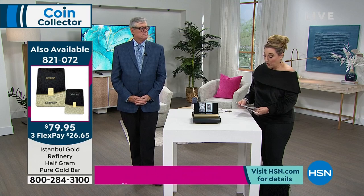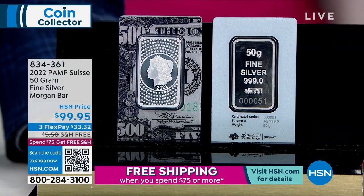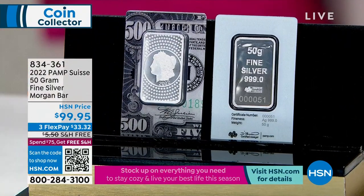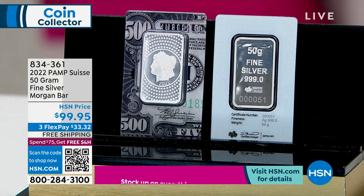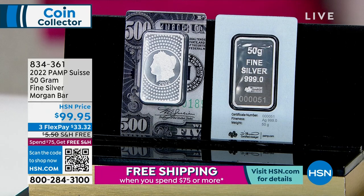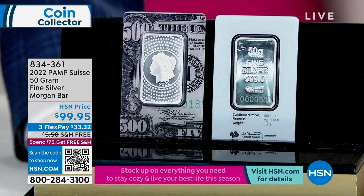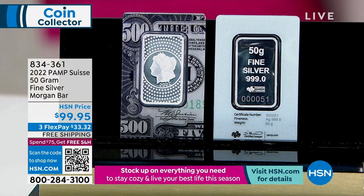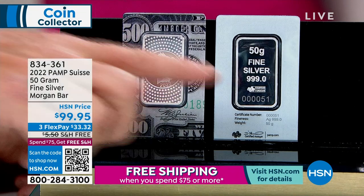Now, the Pom Suisse 50-gram fine silver Morgan bar — under $100. Three flex pay of $33.32 and free shipping and handling. I personally designed these over six months and had them made in Switzerland at Pom Suisse. I used the Morgan silver dollar design, dated the bars, and serial numbered them, making the assay match the serial number of each bar. I wanted something more substantial than a skimpy one-ounce bar, so I did 50 grams — approaching two ounces of pure silver.